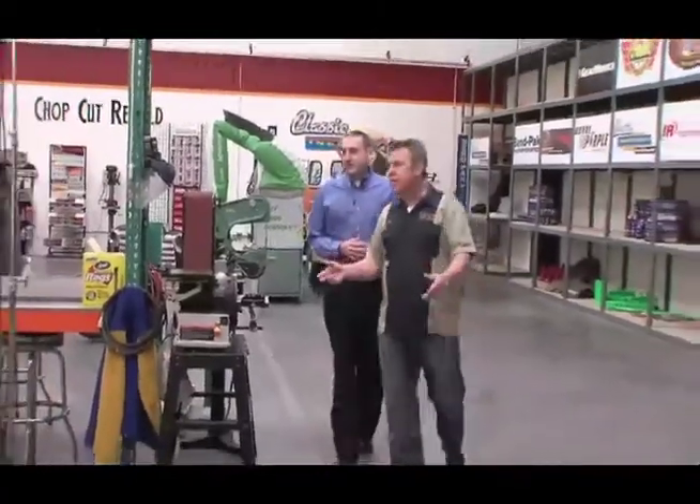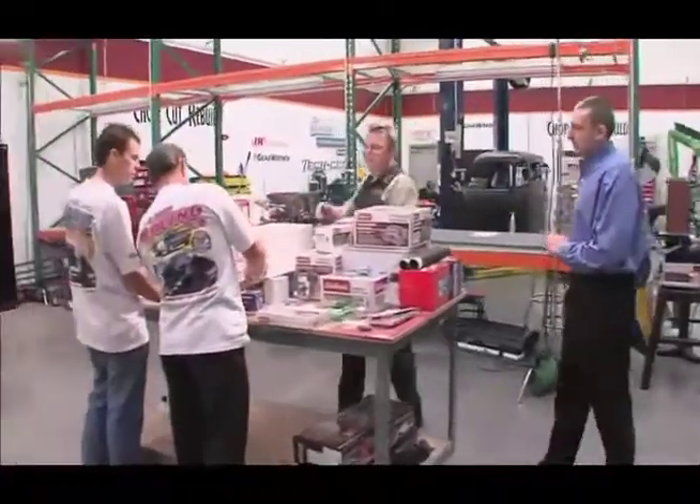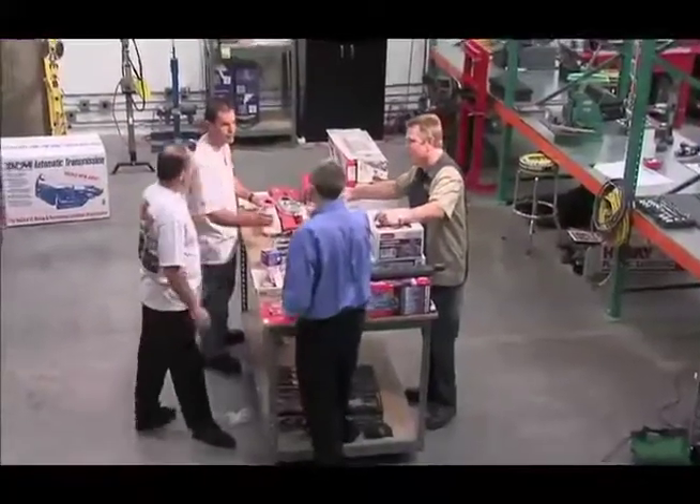I'm Jamie Meyer, product integration manager at GM Performance Parts. It's like a day of guests today — parts everywhere and first-timers. Tony, good morning. Hi Tony. My name is Tony Foti; I work for the Los Angeles Police Department, going on 35 years.